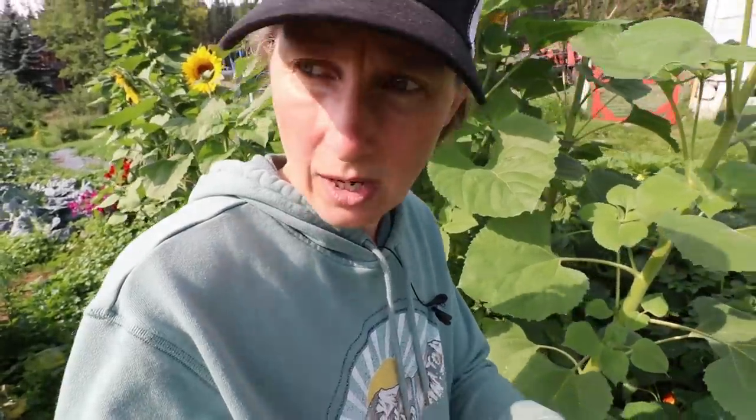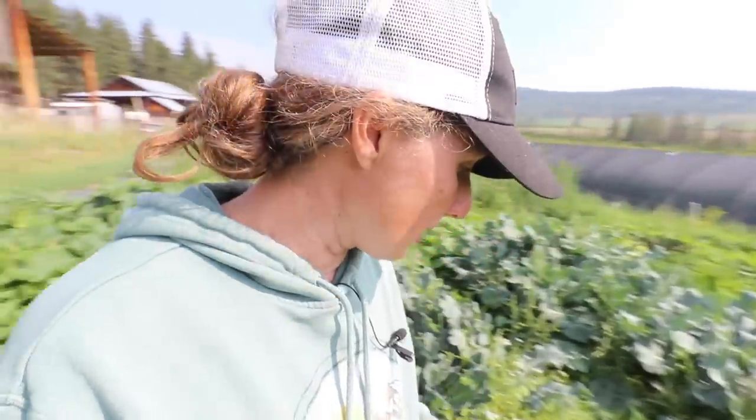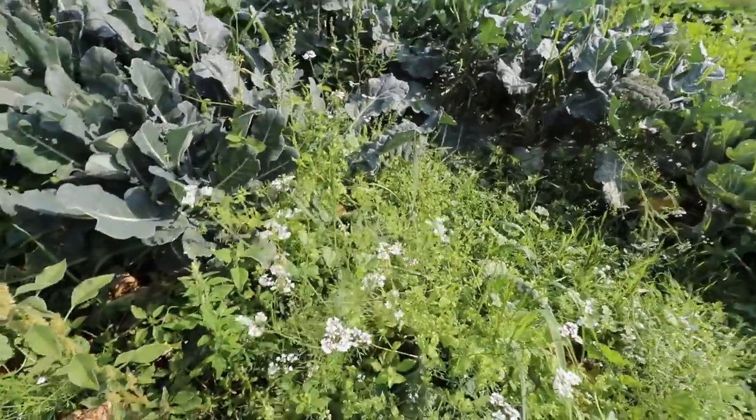I'm going to have to get those harvested. We're going to have to pick some pickling cucumbers as well, but that is actually going to have to wait. The reason that I'm down in my garden right now, besides just having a quick look over to see if there's anything that really must be harvested, is to pick some cilantro to add to our salsa that we're going to be canning today.